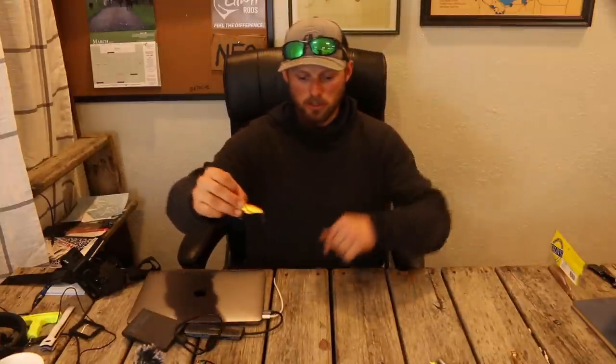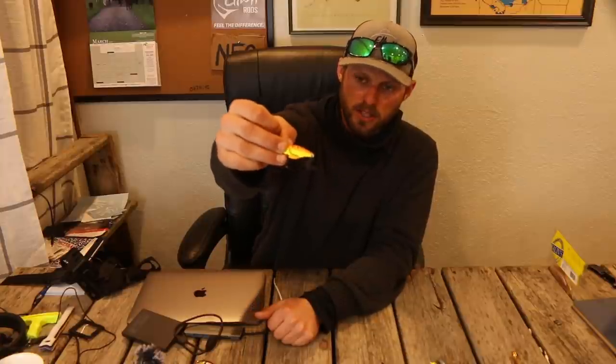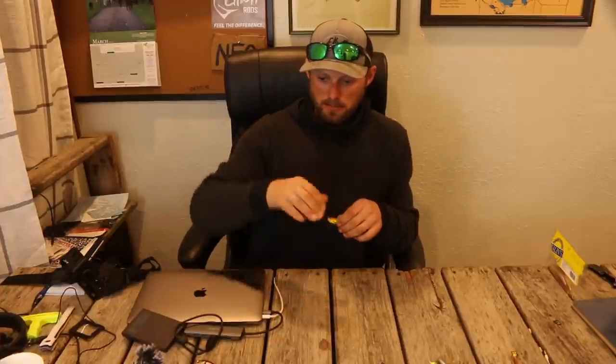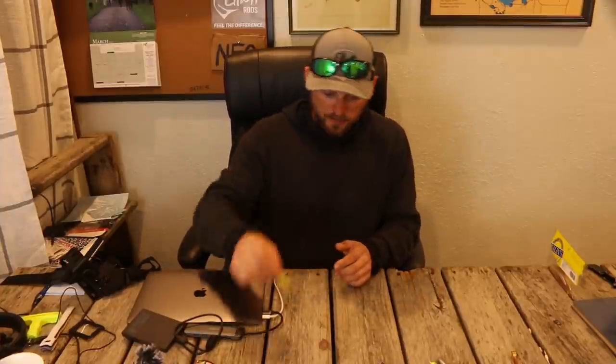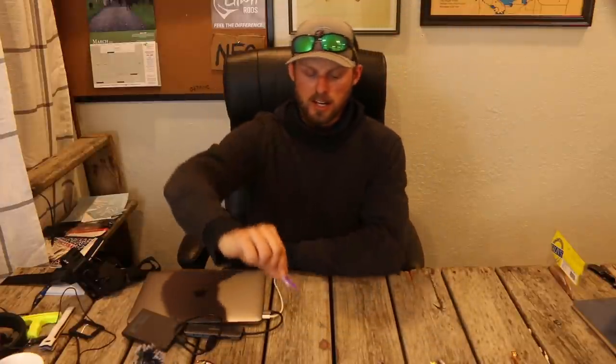I'll link them down below. They make two sizes in a bunch of great colors. A quarter ounce for your shallower water presentations — about five to six feet is as shallow as you'd throw a blade bait — and from there down to about 12 to 13 feet, I like this one. Then they make a three-eighths ounce for your deeper water presentations. On the river we were fishing the three-eighths vertically, drifting or holding on receding points out into the channel. We also fished these up in Northern Wisconsin throwing them for smallmouth, doing well in seven to twelve feet of water. I've also had success on the quarter ounce in the Fox River in Green Bay and the west shore of Green Bay.